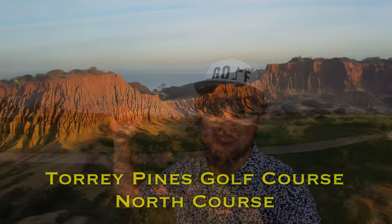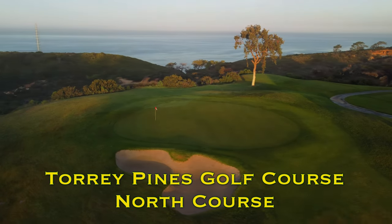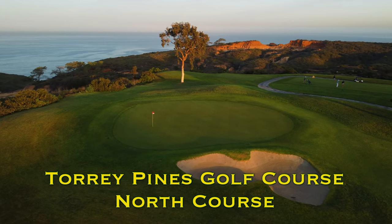Hi everybody, and welcome back to the channel. Welcome back to another one of our course vlogs, and this time we're out here at another PGA Tour course, Torrey Pines North. Recently renovated in 2017, this Muni track is the little brother to the south course, but it's just as fun.